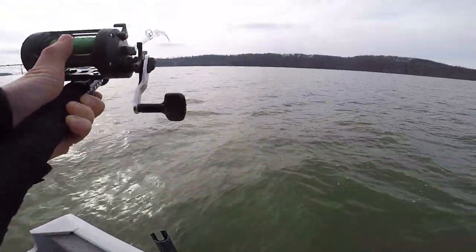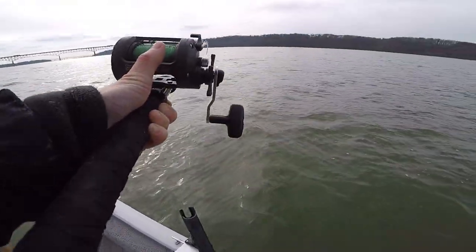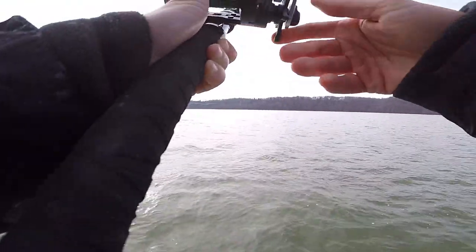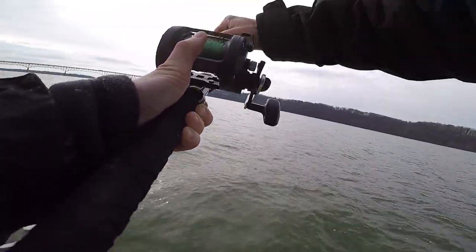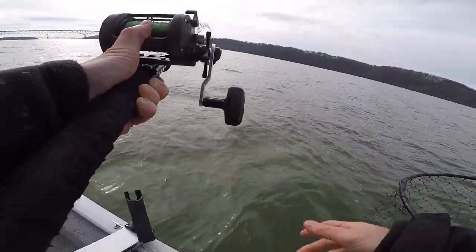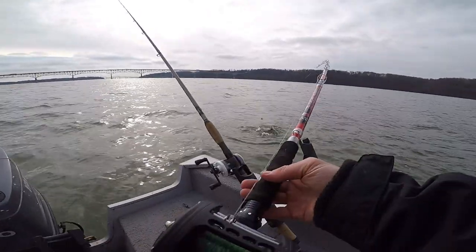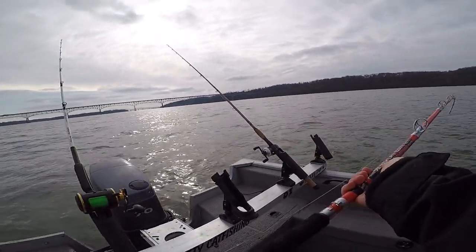I think he's in the teens. The smallest blue cat I've caught here is probably nine pounds — I have never caught a small blue cat here. Tighten that drag up a little bit. He's fat. That's a nice fish. Not a giant, but that's a solid fish. That is all that's in here, I swear.